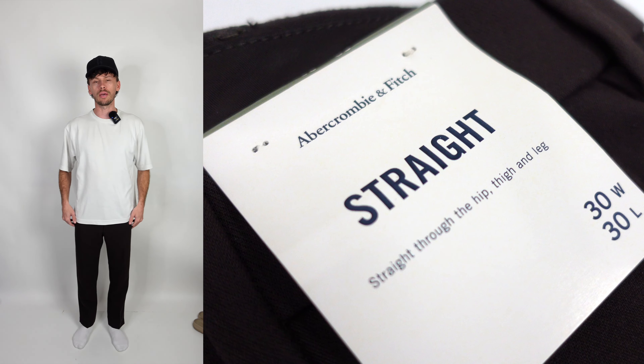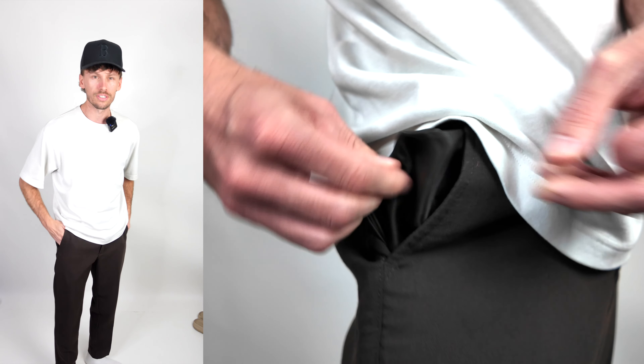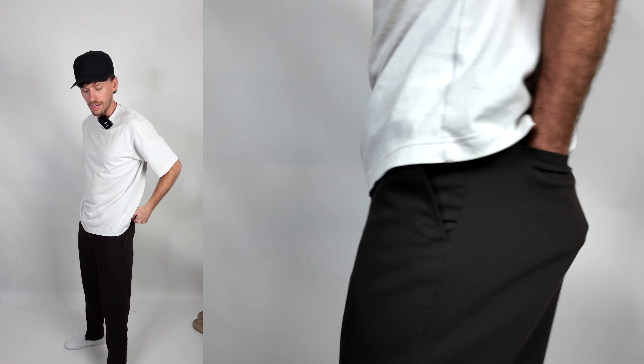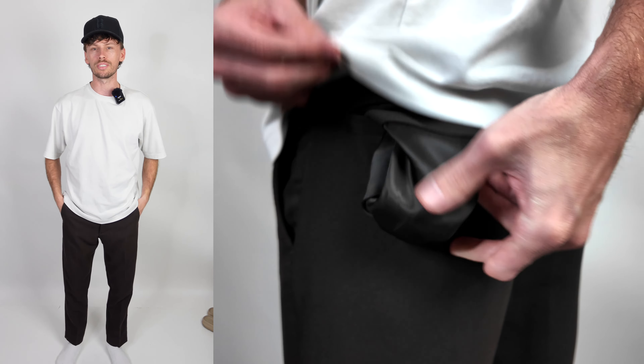Now these pants come in many different colors and you can shop and look at all the colors right here. This is the straight legged pant. When you put your hands into the pockets, they have a silk lining that looks and feels really, really nice. You also get that exact same silk on the back pockets. Honestly, I don't think I've ever had a pair of pants with silk pockets — in my opinion, that's a really nice premium touch.